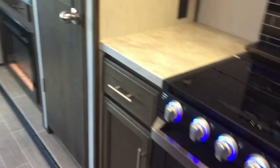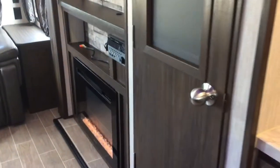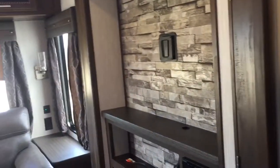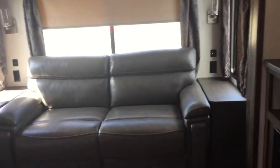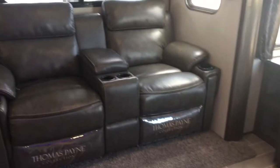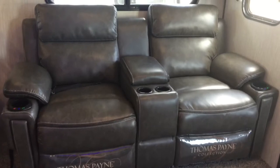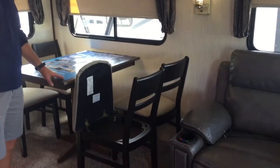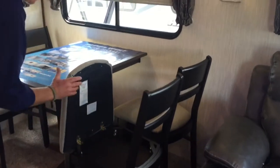Moving on to the entertainment area, there's a nice spot for your flat screen TV and an electric fireplace. There's also a sofa bed and some really nice Thomas Paine recliners with massage and heat function. Then we have the free-standing table and chairs for your dinette, with storage in every seat.